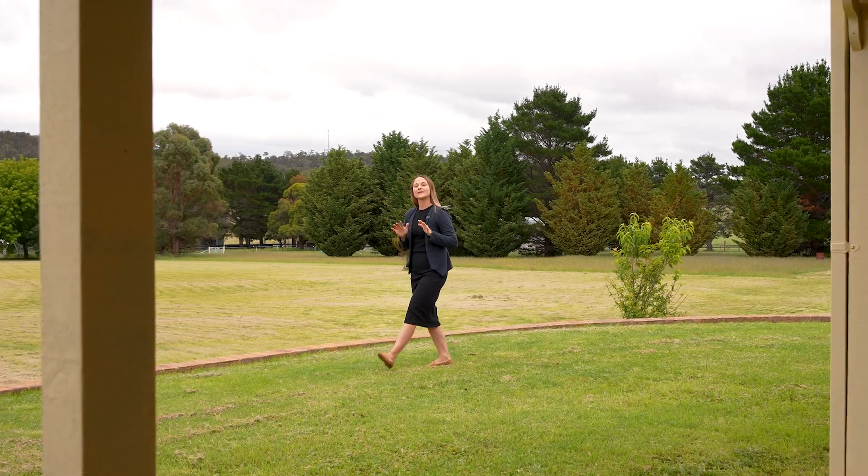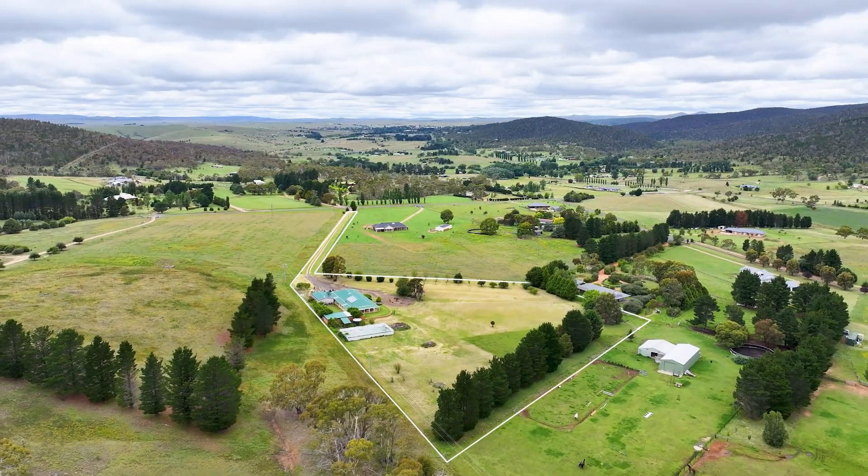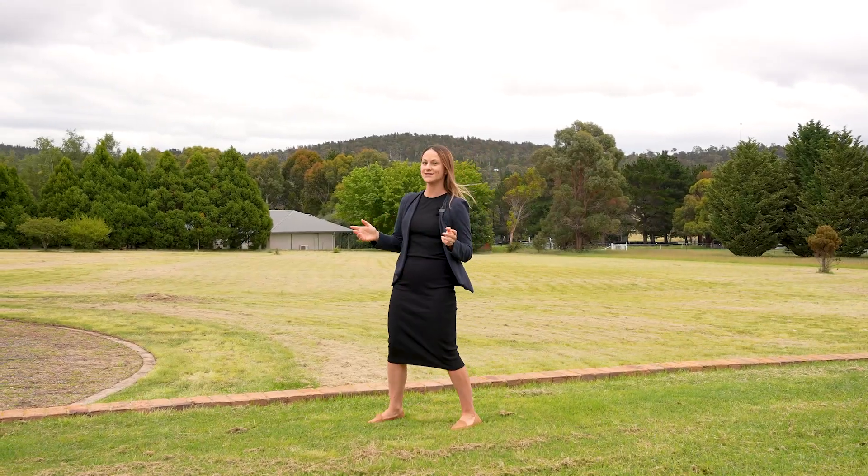The property sits on approximately five acres of level land, allowing loads of room for the kids and pets to run around in, or as a blank canvas to suit you.